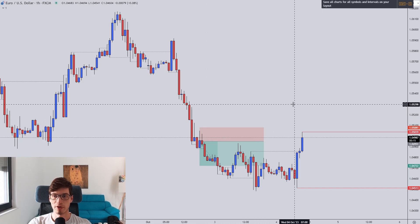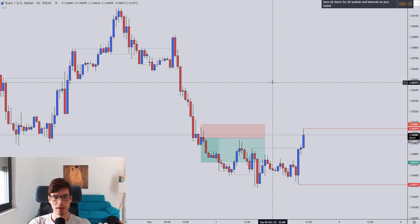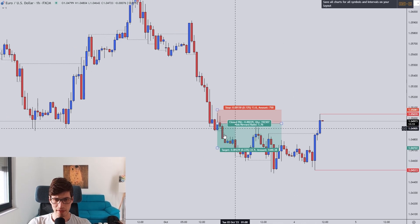Welcome to the Wednesday trade recap and forecast. The markets have been active, especially on a Monday. Usually Mondays and Tuesdays are predominantly range-bound days, but I had three very nice winners on a Monday. Let's go over them. We're starting with the Euro and the US Dollar — this was the first trade.